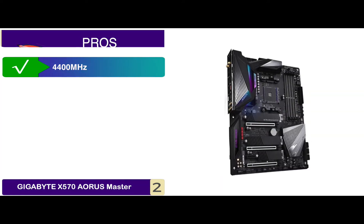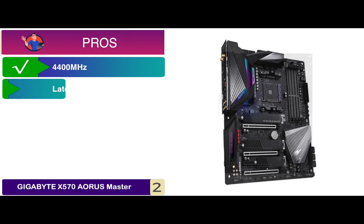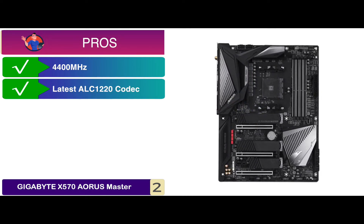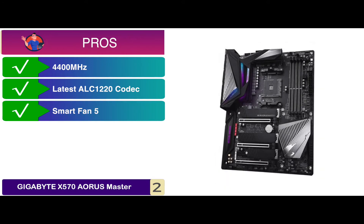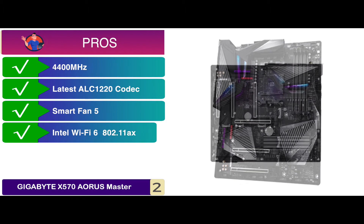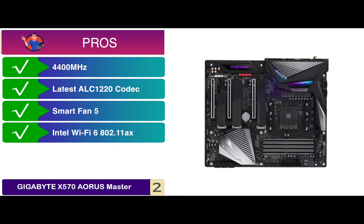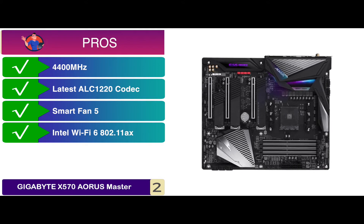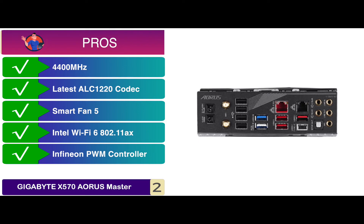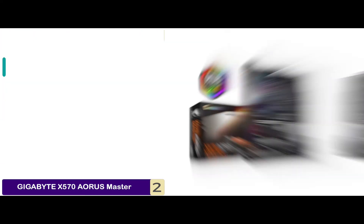Its pros are: it is fully compatible with memory profiles up to and beyond 4400 MHz; its latest ALC-1220 codec allows surround sound audio playback; its SmartFan 5 maintains the system's performance while keeping it cool; its Intel Wi-Fi 6 802.11ax ensures high performance and smooth onboard networking; and its Infineon PWM controller enables users to take full advantage of third-gen AMD Ryzen processors.